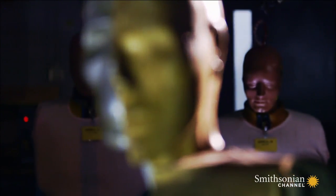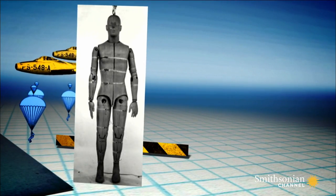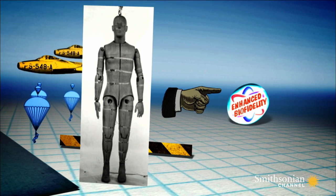Although he didn't make the grade, Sierra Sam is considered the grandfather of all modern dummies. It's in his memory that they strive for the ultimate goal of perfect biofidelity.